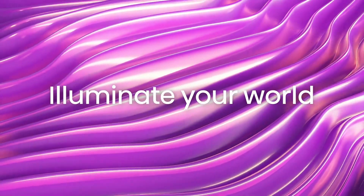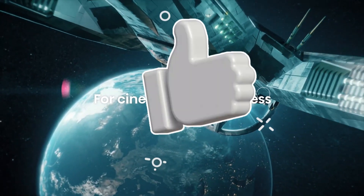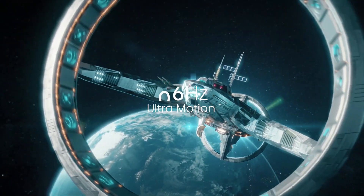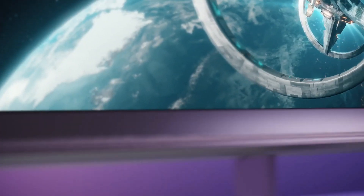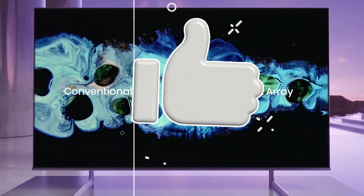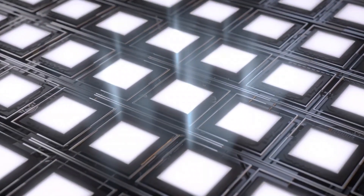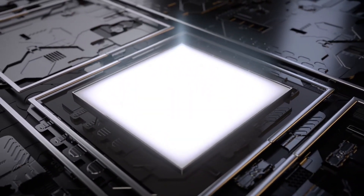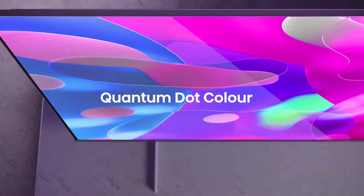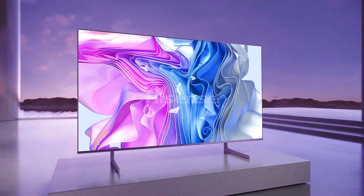We are currently testing the Hisense U8K, this TV's successor, in our labs, so stay tuned to see how they compare. The Hisense U8H is a mid-range 4K TV from 2022 — the second highest model in Hisense's 2022 ULED portfolio, sitting above the U7H and below the U9H. It comes in three sizes ranging from 55 to 75 inches with relatively identical performance across all three. It replaces the Hisense U8G and features a new mini-LED backlight with up to 528 dimming zones and a slightly revised design. It includes the user-friendly Google TV 11 interface, an improved version of the Android TV interface, and boasts a lot of gaming capabilities.